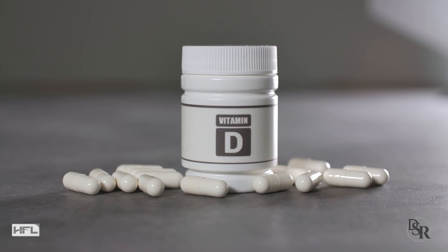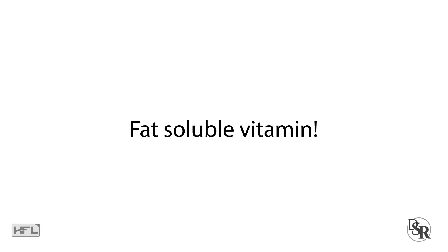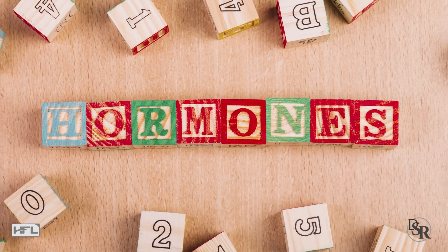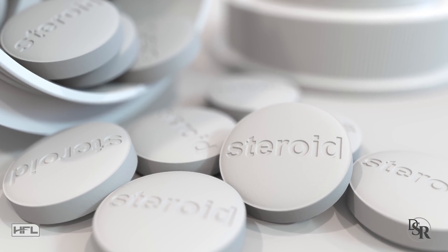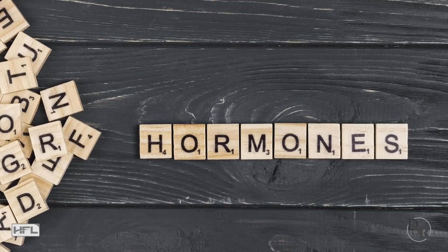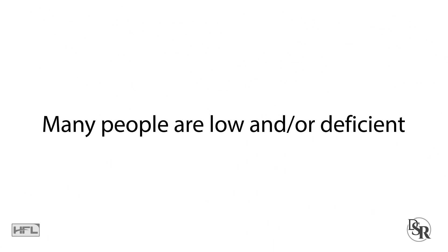If you didn't know by now or haven't heard, Vitamin D is an awesome vitamin. It's a fat-soluble vitamin. In fact, technically speaking, it's not even a vitamin — it's a hormone. It's actually a steroid hormone produced by the kidneys. Thus, why it's so powerful, because it's a hormone. Unfortunately, the problem is many people are low and or deficient in this powerful vitamin hormone.